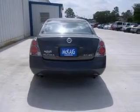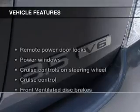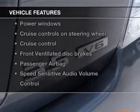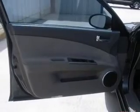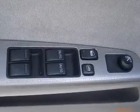Brake safely with the anti-lock braking system. Let the outside in with a power sunroof. Plus, enjoy these notable features that are included in this vehicle: power door locks, power windows, cruise control, an AM-FM stereo, power mirrors, an alarm system, and power steering.